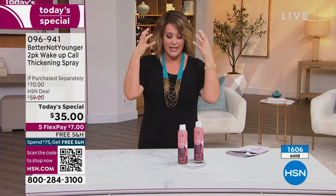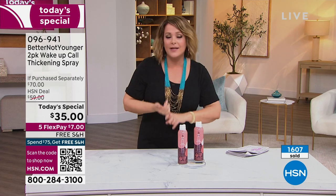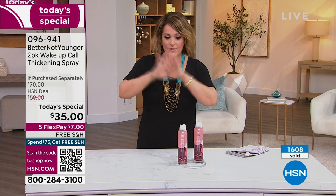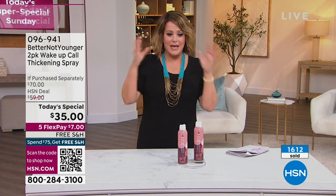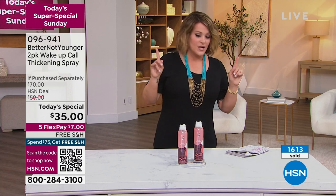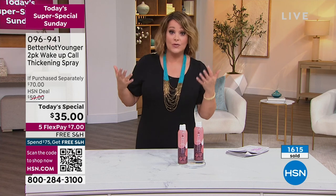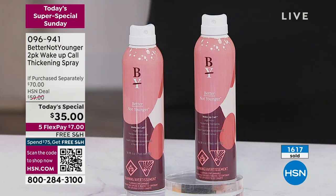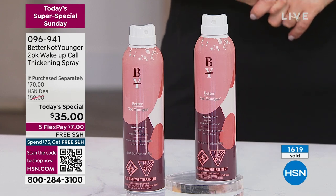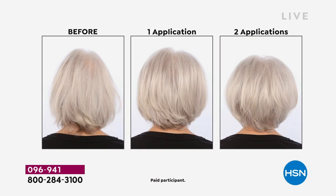You can get that body, you can get that hold for up to 24 hours, you can get that frizz reduction. Those are lab-tested results — that's not me making things up. Lab-tested results: over 180% increase in volume. And then in a 24-hour period, we're talking about 64% reduction in humidity frizz. Those are big numbers. Look at the before, look at one application — that looks great. When you want to pump up the volume on thin, fragile, aging hair, you've got to try this out.